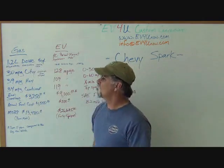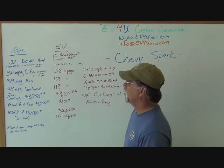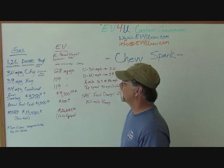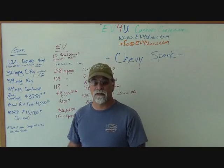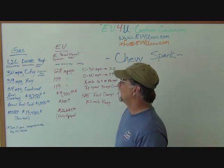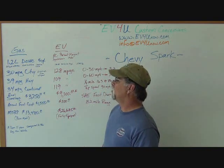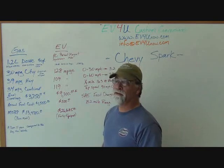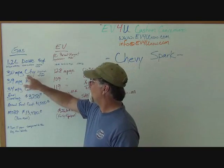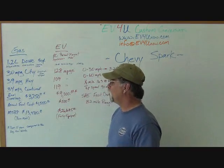The gas version features a 1.2-liter double overhead cam four-cylinder engine. It puts out 84 horsepower at 6,400 RPMs and 83 foot-pounds of torque at 4,200 RPMs. I test drove both of these vehicles, so I have a personal feel for them. The one that I test drove was the automatic — it's all they happened to have in stock. It weighed 2,368 pounds with the automatic transmission. It gets 30 miles per gallon in the city and 39 on the highway, 34 combined.